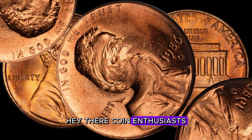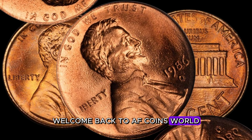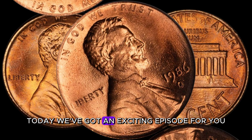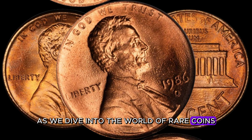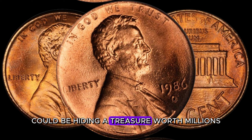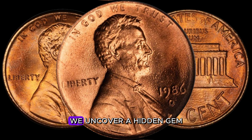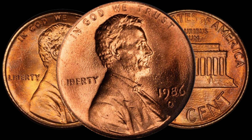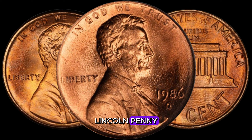Hey there, coin enthusiasts! Welcome back to AF Coins World! Today we've got an exciting episode as we dive into the world of rare coins. Have you ever wondered if that old pocket change could be hiding a treasure worth millions? Today might just be the day we uncover a hidden gem. Join me as we explore the mystery of the 1986 D-Lincoln penny.